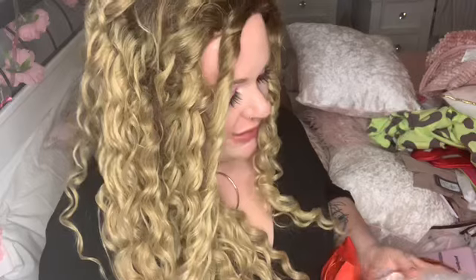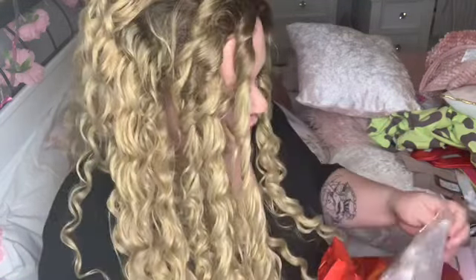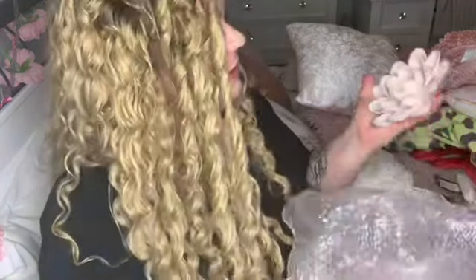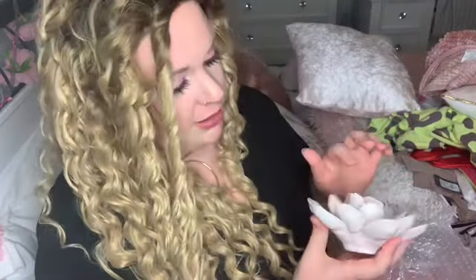I then went to the Metro Centre — HomeSense and TK Maxx. I picked up this blush pink candle holder. It was £5.99 and it's literally so adorable. It does have some chips on it already, but there was only one and I had to have it.